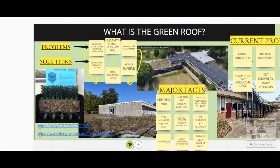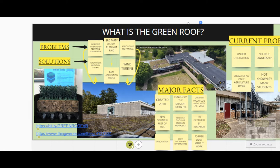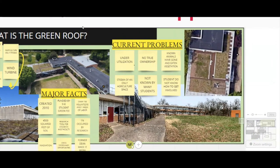This past semester, spring 2020, two students — both electrical engineering technology students — planned on using the roof to align and calibrate their solar panel with a sun-tracking path-detecting sensor to have the panel adjust its angle based on the sun's location. Other problems we currently face are underutilization, the lack of knowledge about the green roof, students not knowing about ways of getting involved, the stigma of it being an agriculture-only space, having animals go up and eat the vegetation or the research, as well as no true ownership of the space.